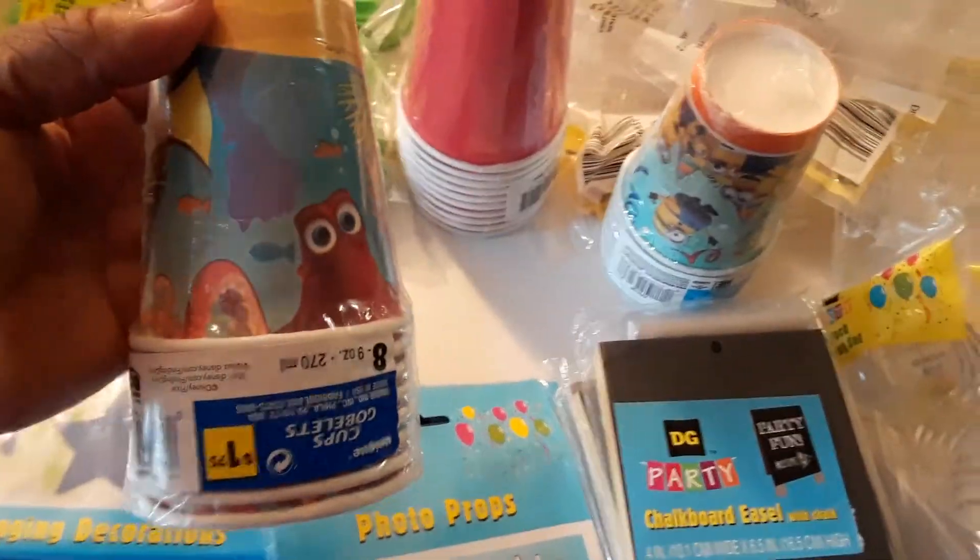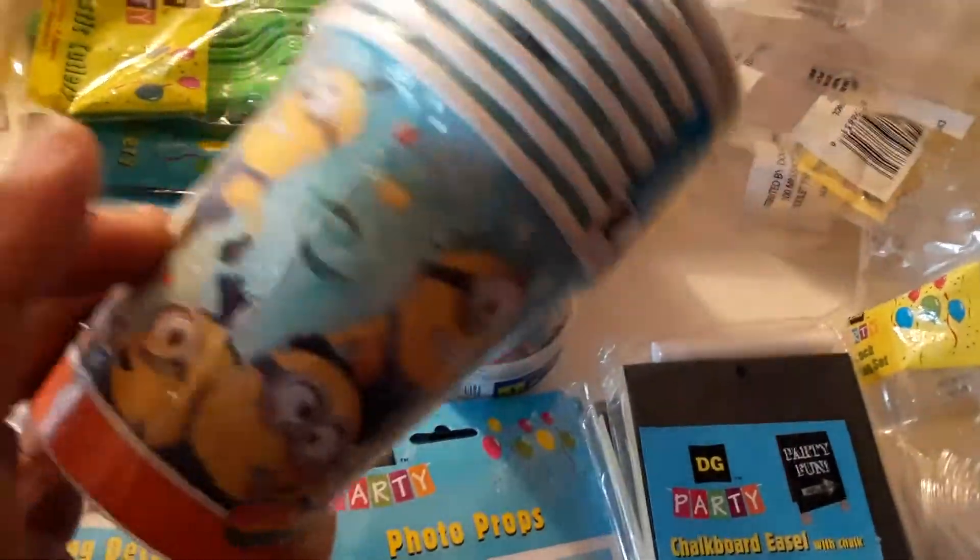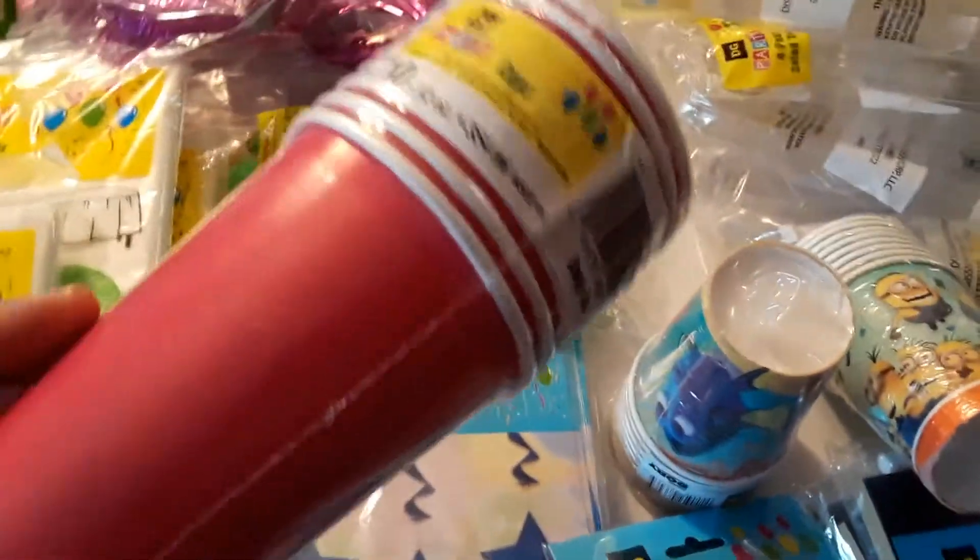We have some cups — we got Nemo cups, here's some minion cups. This is our eight count. And then just some solid red cups, and there's ten in those.